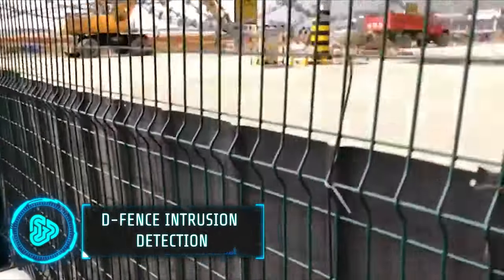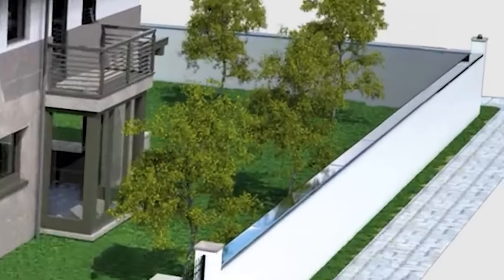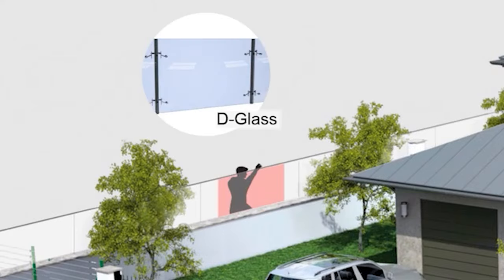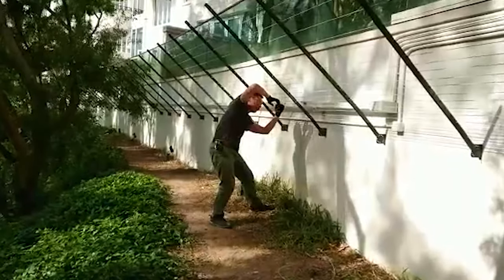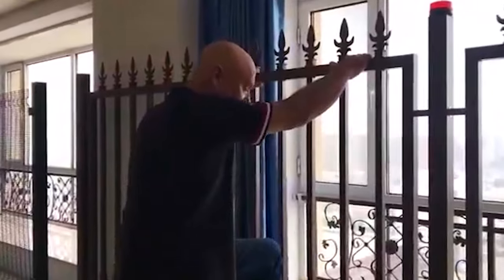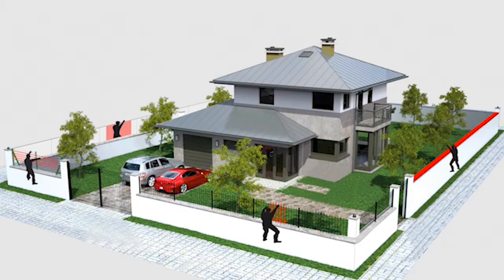You can understand how reliable this intrusion detection system is when you know it is being used by Israel's and South Korean international airports. This close-to-zero false alarm intrusion detection security system works by detecting the change in pressure applied to the sensors. If the changes are over the preset limit, the algorithm recognizes this as an intrusion attempt and issues an alarm, which can be received at a control center or phone. This device can be fitted anywhere — from gates, fences, doors, roofs, flat surfaces and even glass.